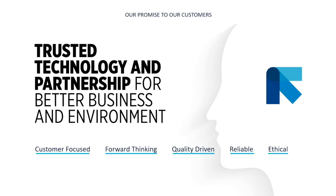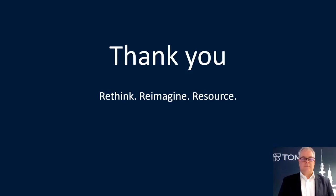As closing words, I want to highlight Tomra's promise to all our customers: we provide trusted technology and want to be the partners of all our clients for good business and to protect the environment. Thank you very much for your attention.